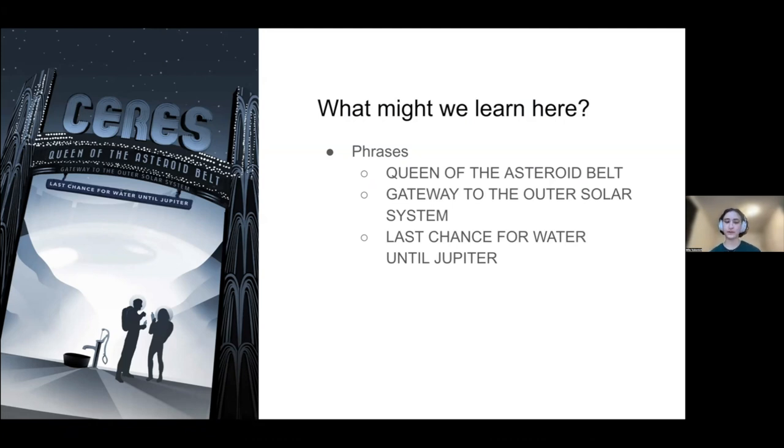It's also helpful for a lot of non-scientists to have phrases like 'the asteroid belt' and 'gateway to the outer solar system,' because many people who aren't familiar with space science don't know the difference between asteroids and meteors — they might not even know that asteroids are in a certain part of the solar system. The phrase 'last chance for water until Jupiter' tells us that there's water on Ceres, but also that there's some form of water on Jupiter as well.